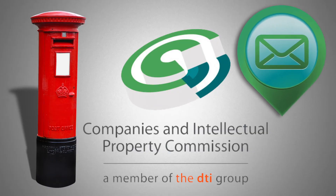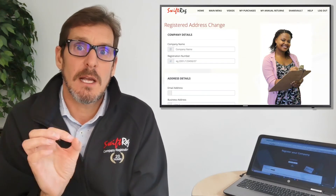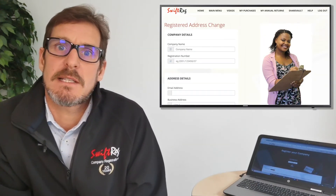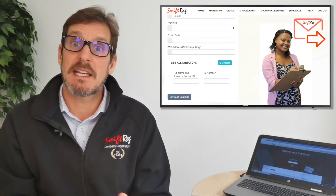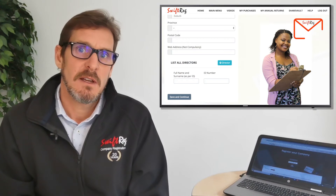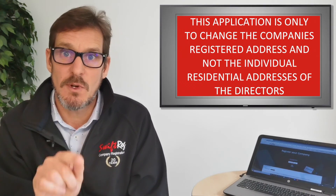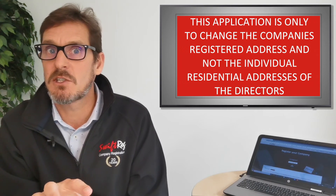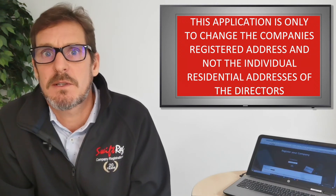How do you update the registered address with CIPC? Just complete the application form with a new address, including a compulsory email address, and get the directors to sign the limited power of attorney, then scan and email the application to us. Remember, this application is only to change the company's registered address and not the individual residential addresses of the directors — that is a separate CIPC process.